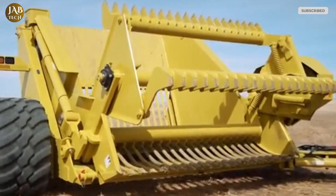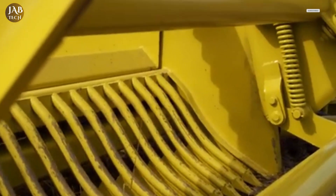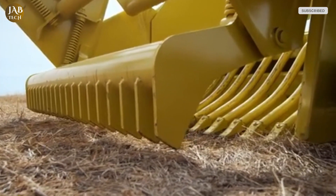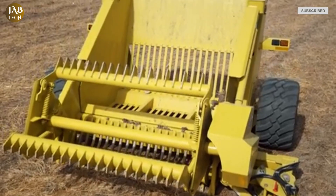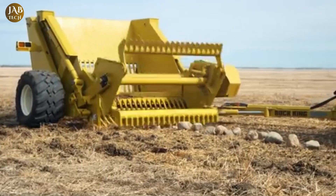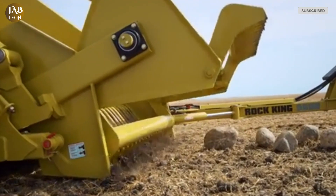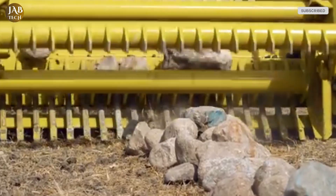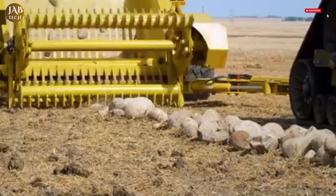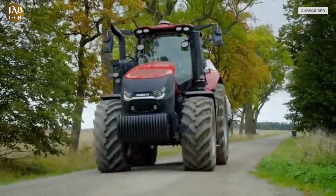The Rock King isn't just built for size — it's built to last. Dijelman rock pickers from decades ago are still operating in the field today, a testament to their exceptional durability and build quality. The 9600 model continues this legacy, incorporating heavy-duty construction and thoughtful design to handle even the most demanding agricultural environments. Ideal for farms dealing with large volumes of field debris, it simplifies and speeds up what was once a labor-intensive chore, helping farmers work smarter, not harder.